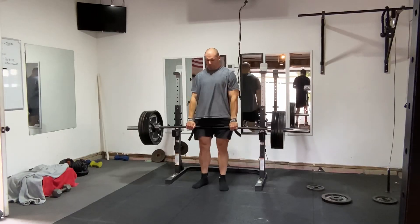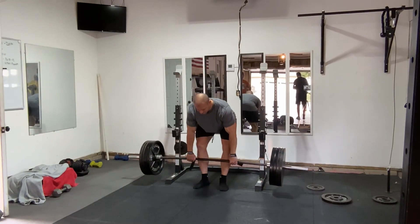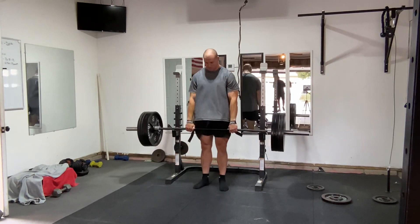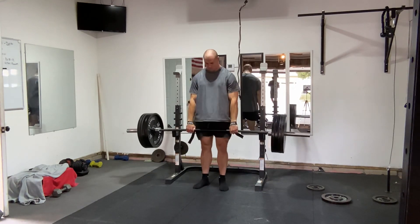An example of an exercise with high utility is something like an RDL. All sorts of people with very different goals find RDLs to be useful — sprinters, weightlifters, bodybuilders, general fitness enthusiasts. RDLs train a large amount of muscle mass.